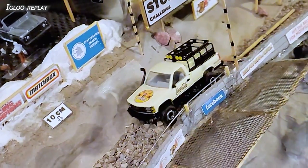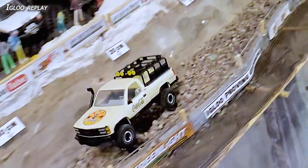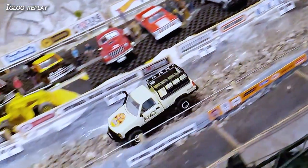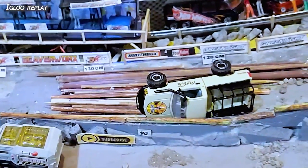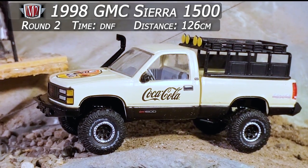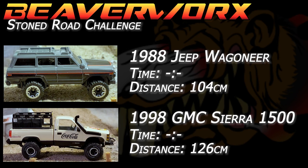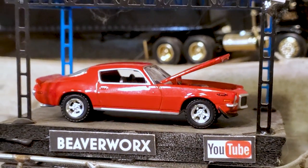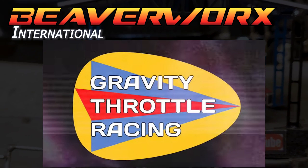126 centimeters for the Sierra on the first run. In the Igloo replay — off the gate nice, getting a little sideways, getting a little dug in, still trying to figure out the track. First run in that big M2 and he gets thrown around, just before the logs rides up on the side and ends up throwing it down on the driver's side, almost made it down to the announcer booth. 126 centimeters for the GMC on its first run — round one goes to the GMC with 126 centimeters to the Jeep's 104.